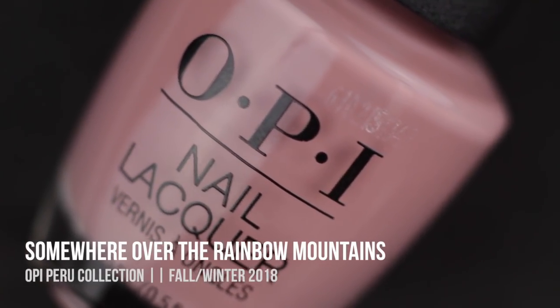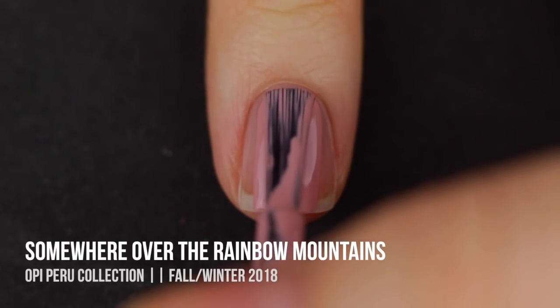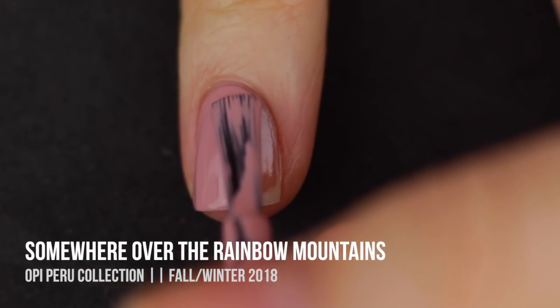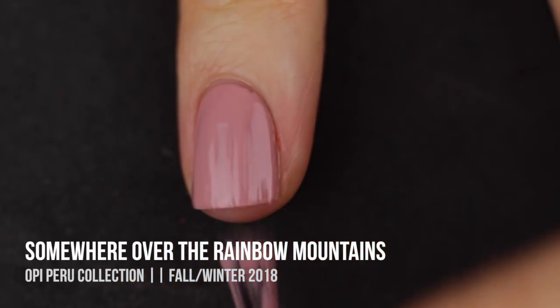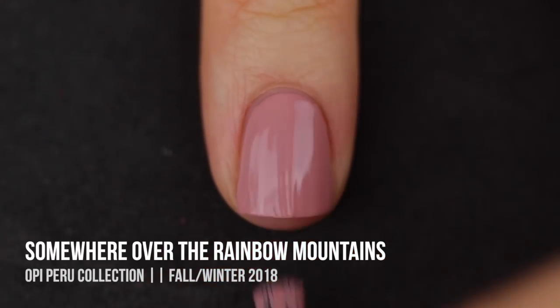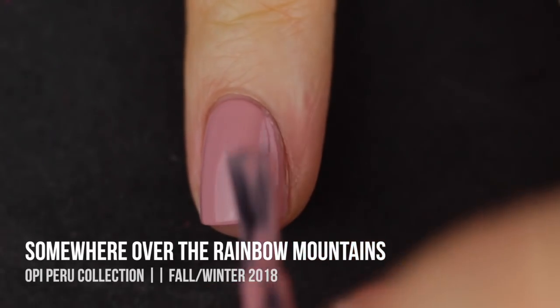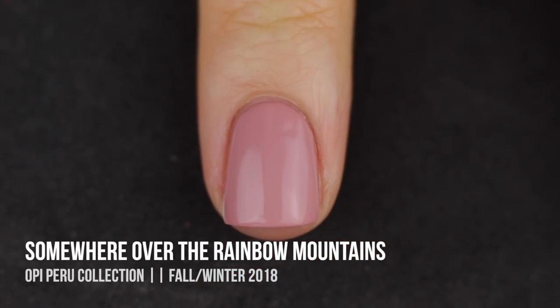Next we have Somewhere Over the Rainbow Mountains, and this is a cream as well — a really light dusty pink shade, and this to me definitely screams fall. I love it, I think it looks so nice. I think this is the kind of color that looks good over any skin tone, so I really love that. I did get full opacity from two coats and, as expected from OPI, the formula was really nice and self-leveling.